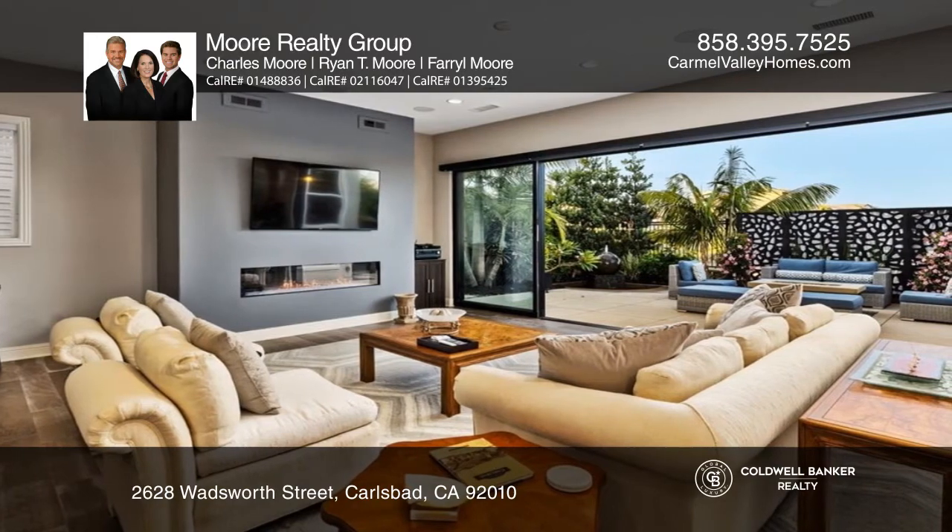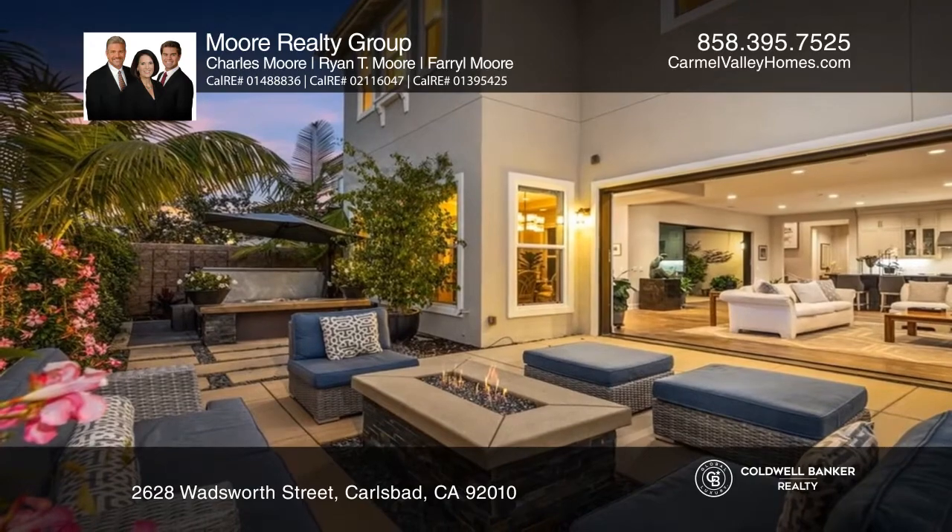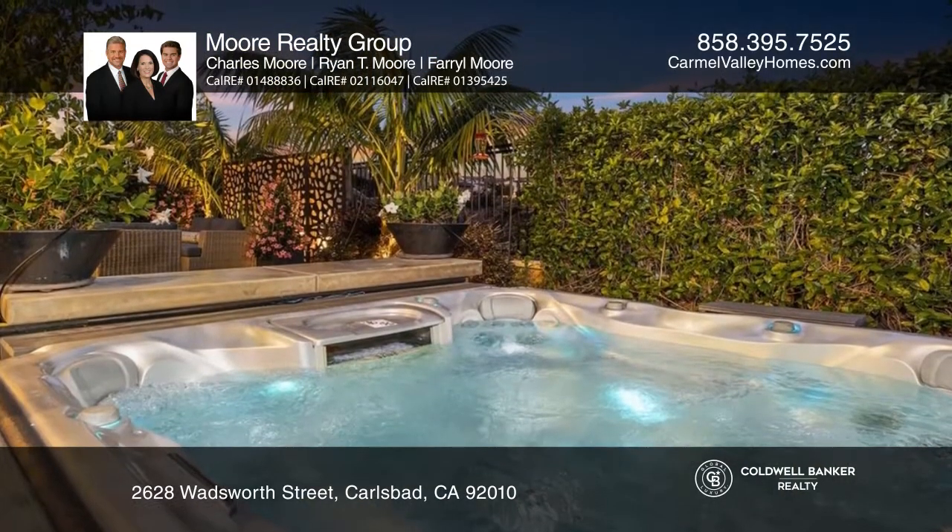It flows to a large living room with a linear fireplace and folding cantina doors that welcomes you to an inviting outdoor space with a fountain, built-in fire pit, and spa.